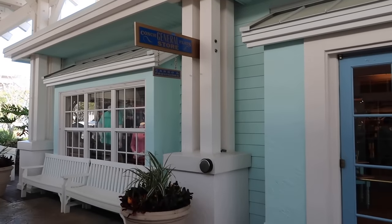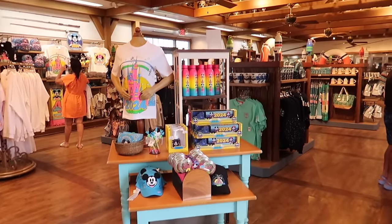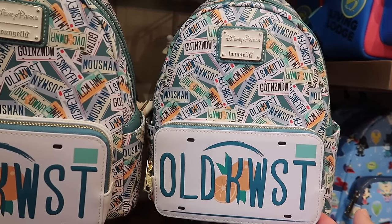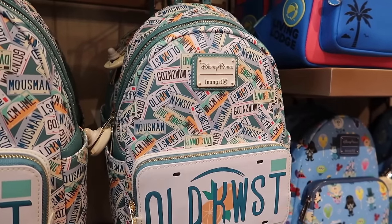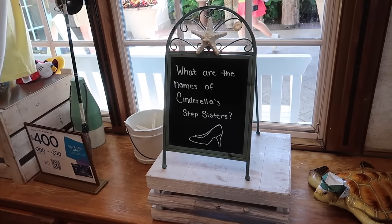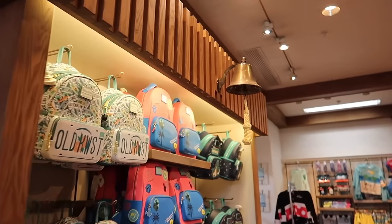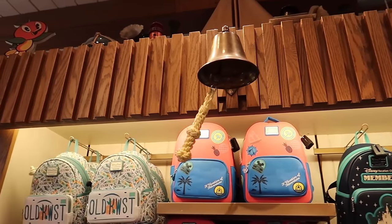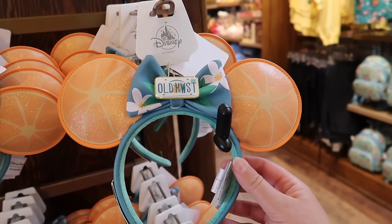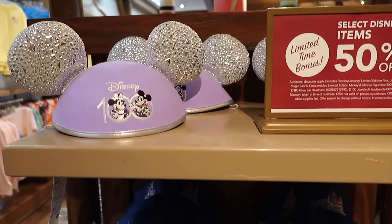Every resort has a gift shop and this one is the Conch Flats General Store. Look how pretty! There are license plates - Old Key West and all sorts of going to WDW designs. There are really cool DVC bags and merchandise. They have a trivia game in the lobby - I had to remember Anastasia from Cinderella. I got it so I got to ring the bell! They have a lot of cute merchandise - grapefruit slice designs, an Old Key West license plate, tropical flowers. They've also got some Disney 100 stuff on sale at 50% off!